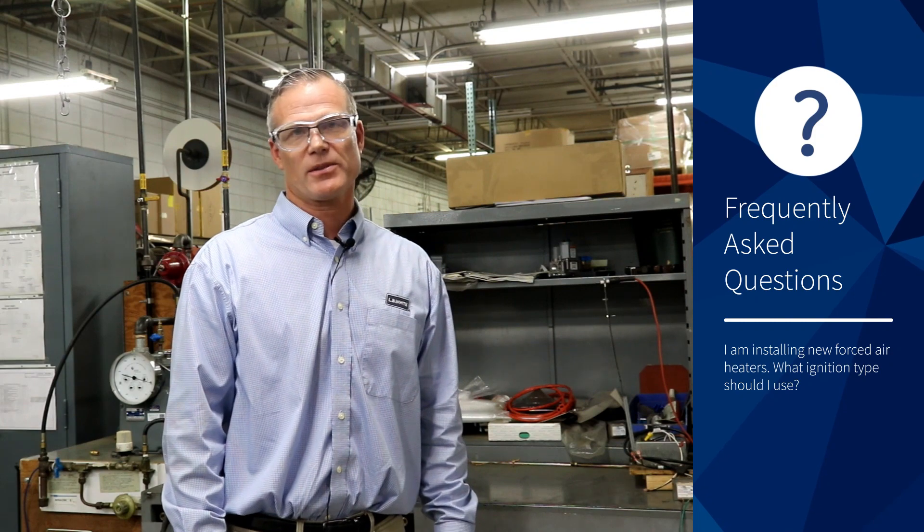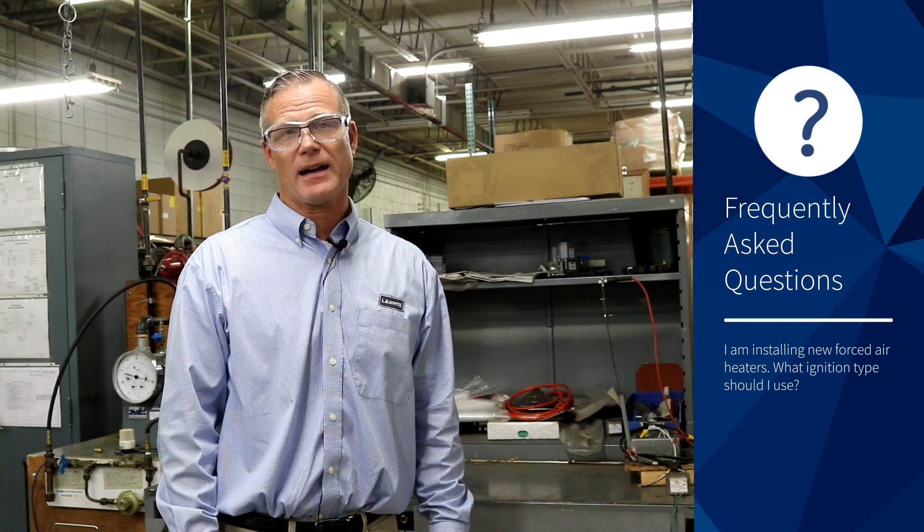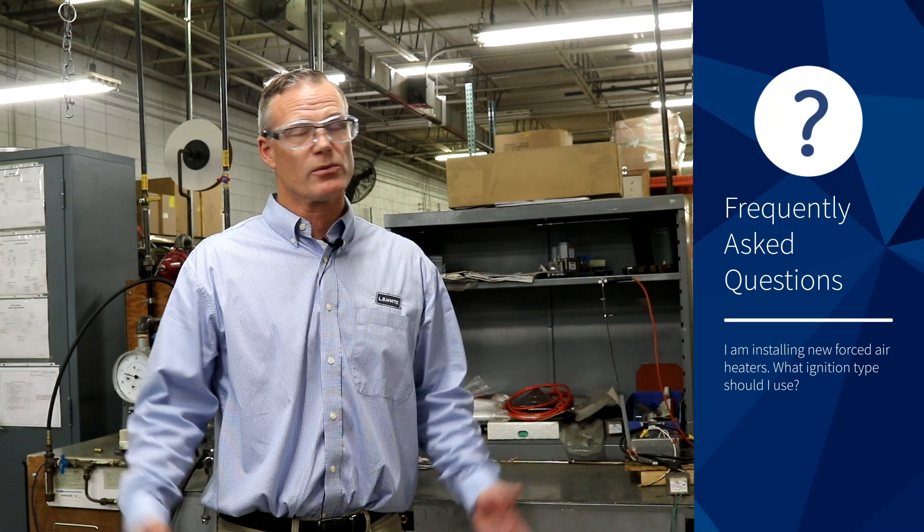Hi, Chris Smith, the vice president of marketing here at the LBY company. Today I'm answering some frequently asked questions regarding ignition types. The question being: I'm installing new forced air heaters. What ignition type should I use?